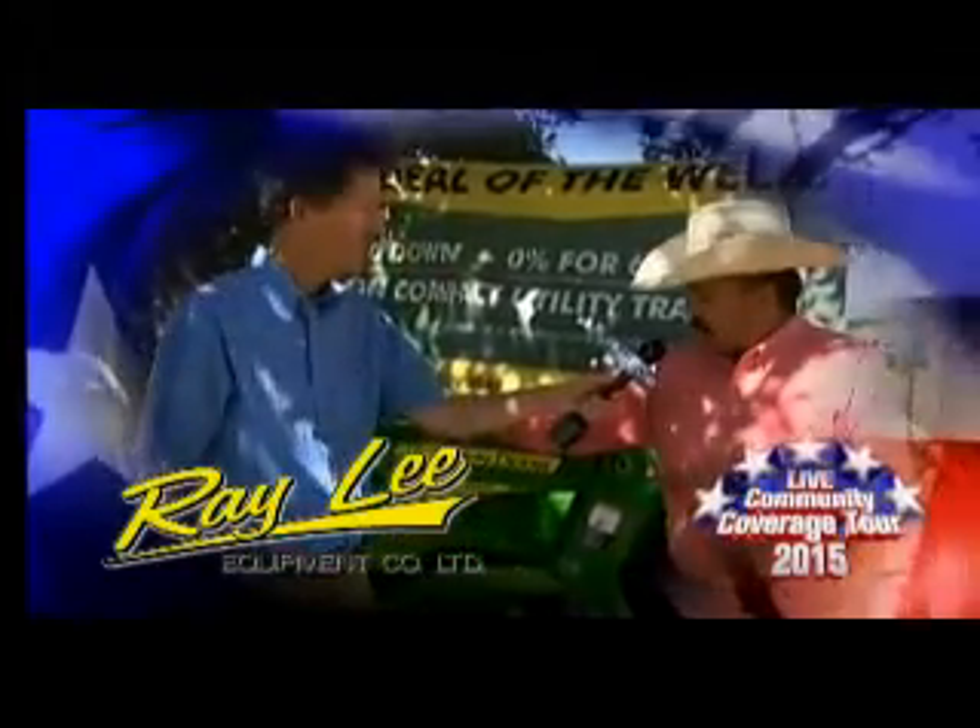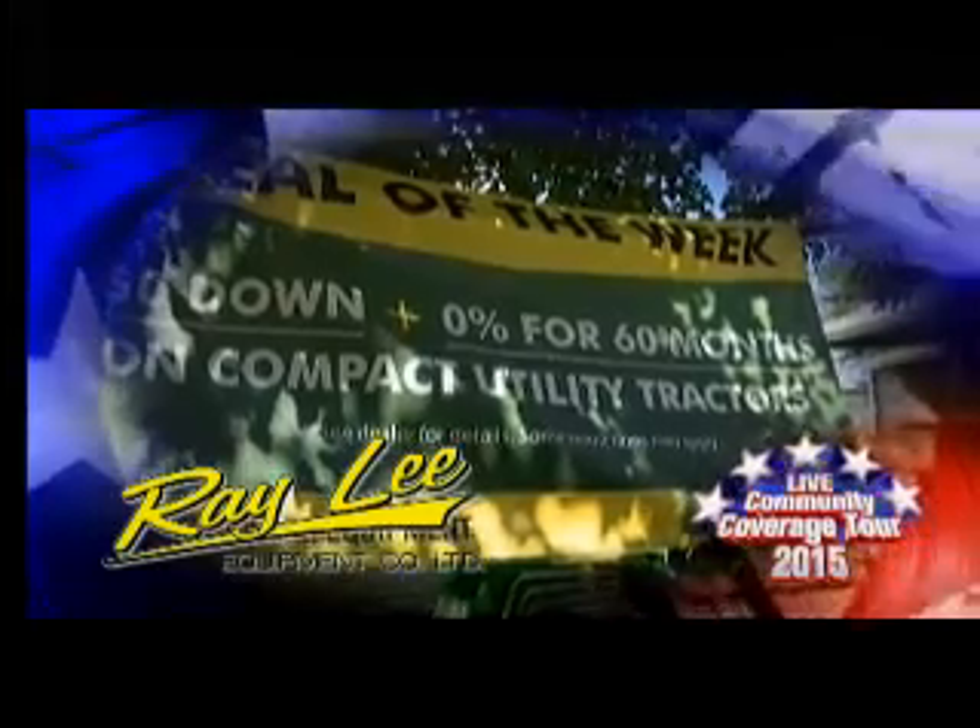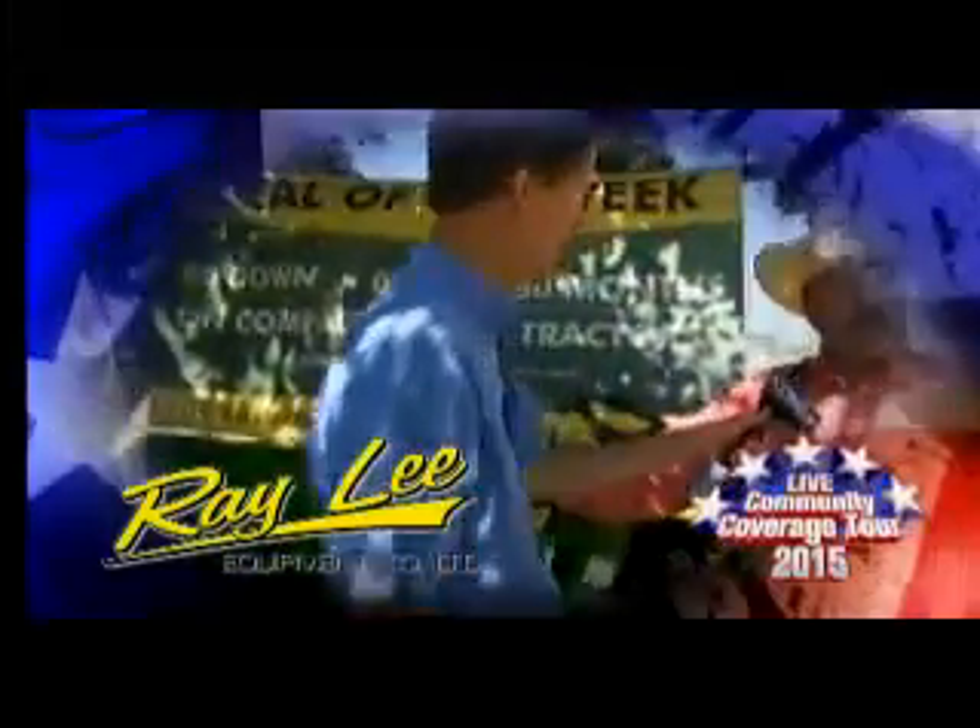We've got a 3038E Compact Utility Tractor. It's our deal of the week at Plainview. We're offering 0% down or 0% for 60 months. We've got a loader, a box blade, and a trailer and a shredder. Come see us at Rayleigh Equipment in Plainview.